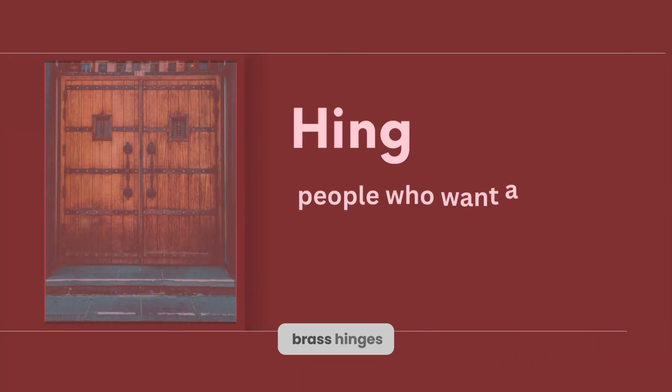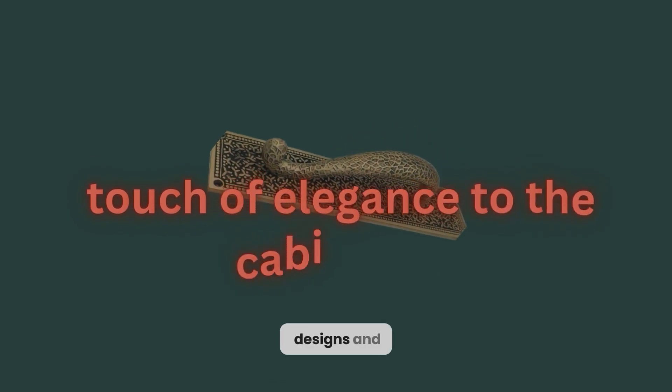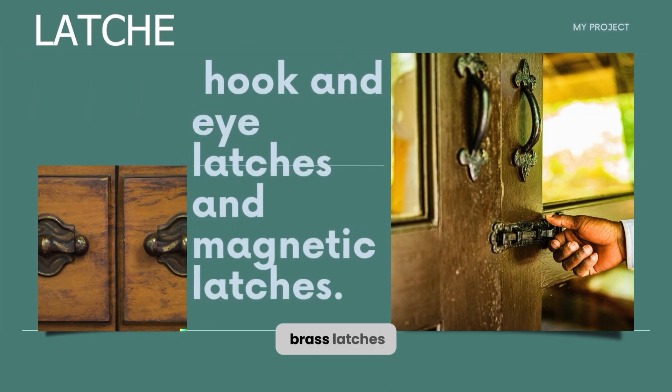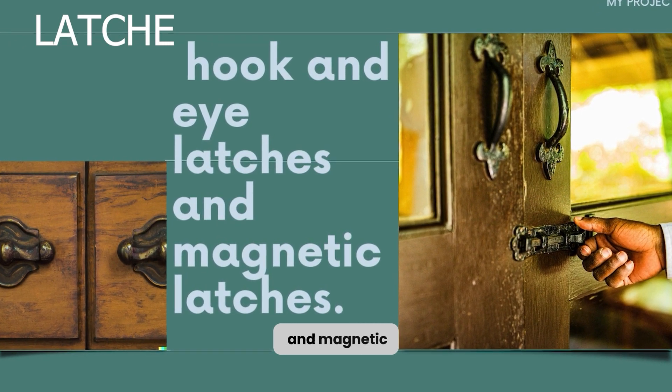3. Antique brass hinges are ideal for people who want a classic, retro look for their cabinetry. They come in different designs and styles, including concealed hinges and decorative hinges that add a touch of elegance. 4. Antique brass latches are perfect for people who want security and ease of use for their cabinets. They come in different styles, such as hook and eye latches and magnetic latches.